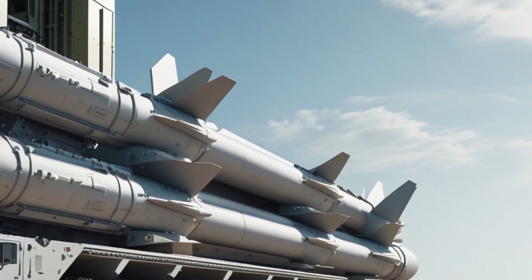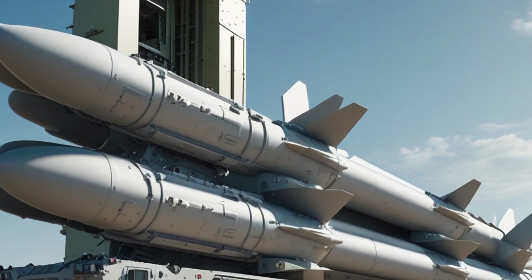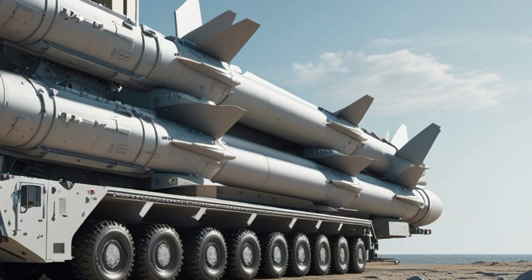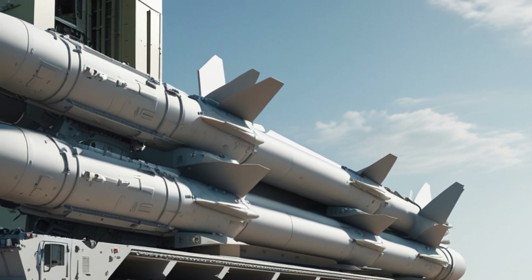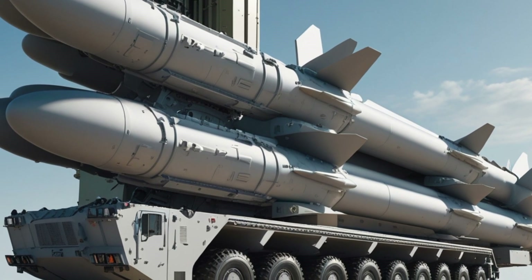This version is called Aegis Ashore. Aegis Ashore brings the exact same capabilities of the sea-based Aegis system onto land. It includes the SPY-1 radar, the command and control systems, and the vertical launch cells to fire the SM-3 missile. The goal of Aegis Ashore is to provide missile defense coverage in areas where it's not practical or necessary to deploy a full-time naval presence.